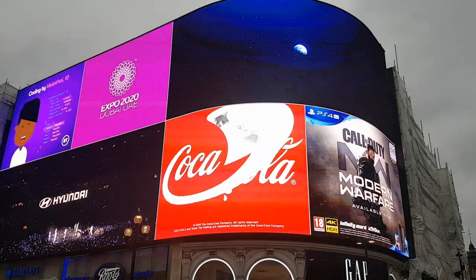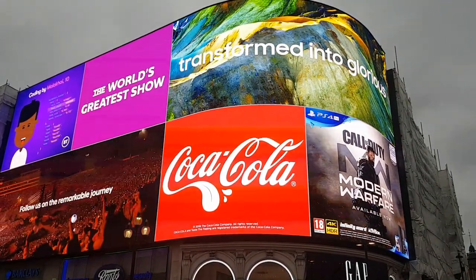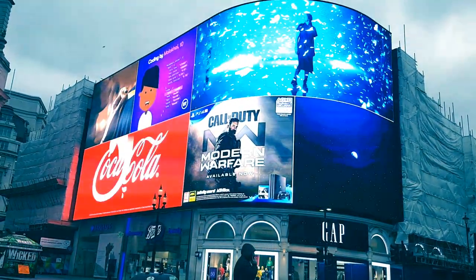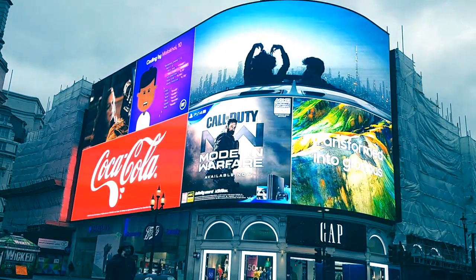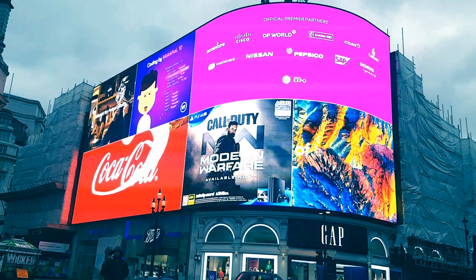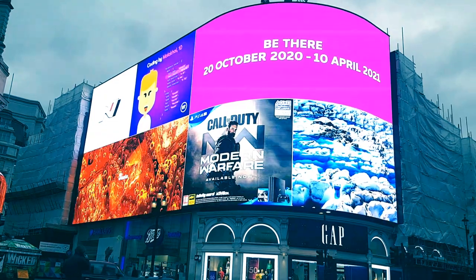The cameras are hooked up to software that can tell how many people are looking at the sign. They can make a good guess at your age and your gender. They're hooked up to local weather information, so they know if it's sunny or raining, if it's summer or winter. They can tell if you're wearing glasses and if you have a beard.